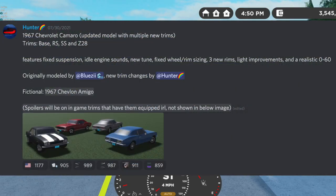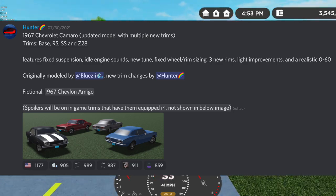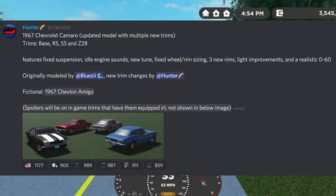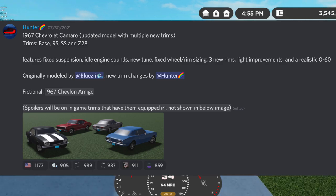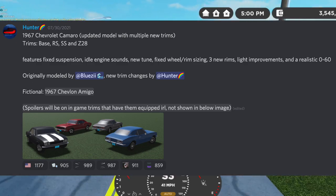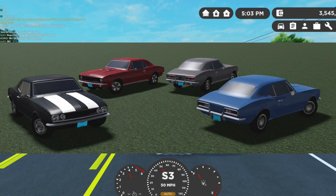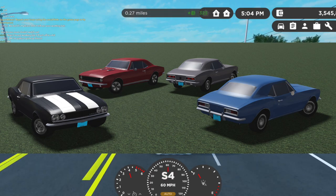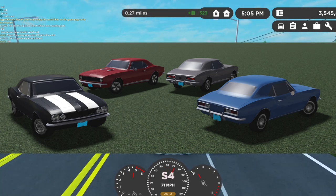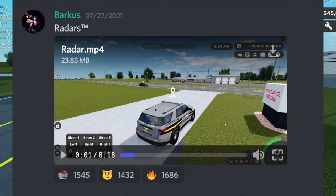Next we have a new classic car — the 1967 Chevrolet Camaro. The trims are Base, RS, SS, and Z/28. It got fixed suspension, idle engine sounds, a new tune, and fixed wheel and rim sizing. This car looks super cool. It'll obviously be under the Classics game pass, so if you don't own it you can't get this car — I recommend getting the game pass just for this car.